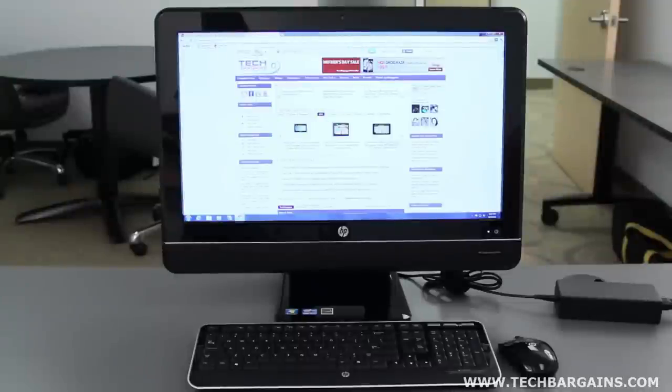The Compact 8200 Elite that we reviewed was powered by an Intel Core i5 vPro 2400S processor running at 2.5GHz, that can be boosted up to 3.3GHz via Turbo Boost, with 4GB of DDR3 RAM.